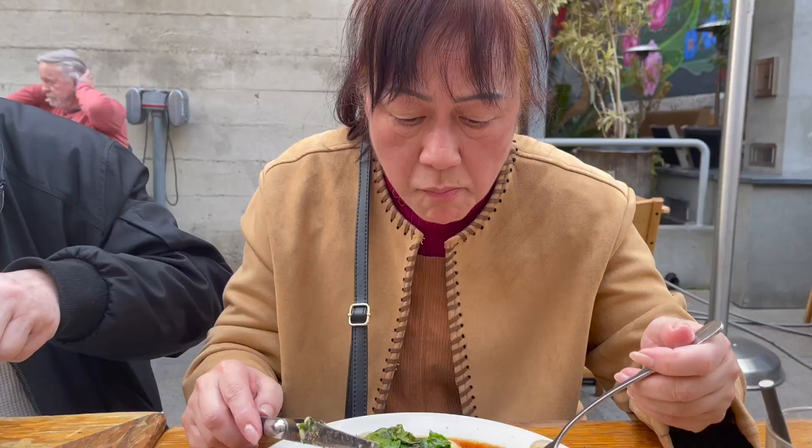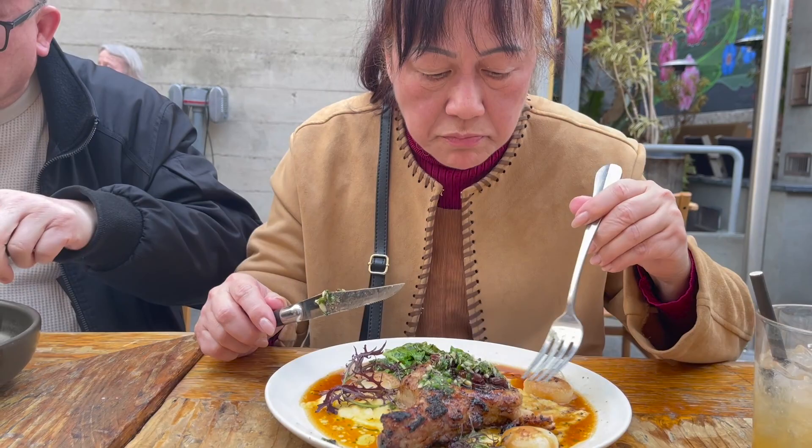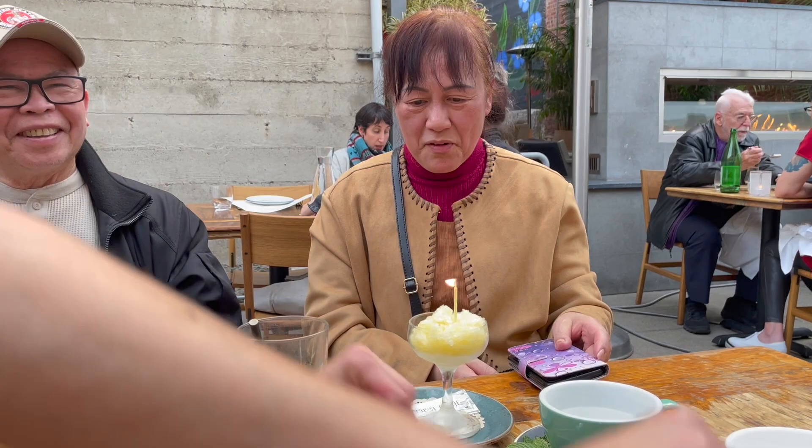The pork chop was a phenomenal 10 out of 10 — standing ovation. I definitely know what I'm ordering next time. We were really just way too stuffed to order dessert, but the staff were so kind and brought out a yuzu sorbet with a little candle on it so my aunt could make a wish and blow it out for her birthday.